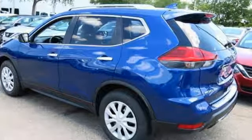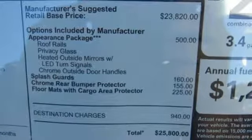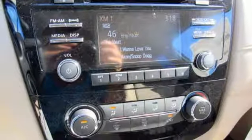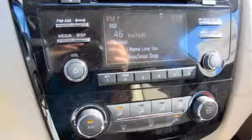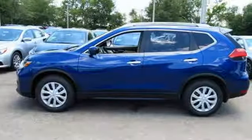Serve up a stylish first impression with LED daytime running lights and a rear spoiler. Most importantly, you don't have to worry about safety with Nissan's advanced airbag system, a backup camera, and hands-free text messaging assistant. Catch attention in this exceptional Rogue.